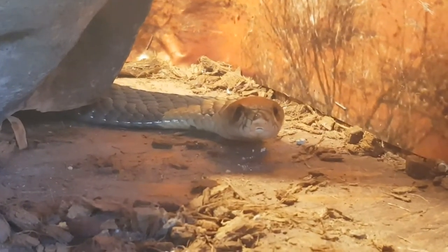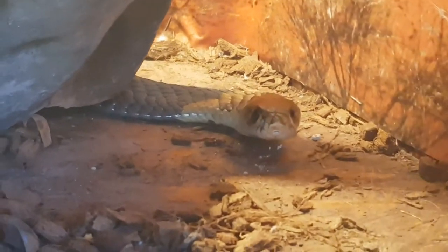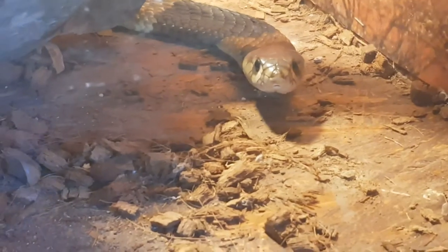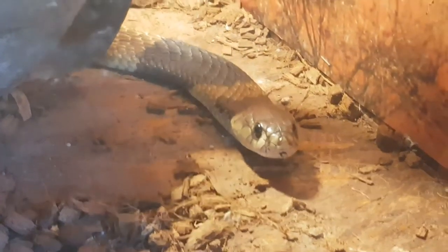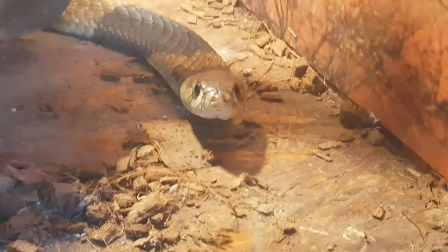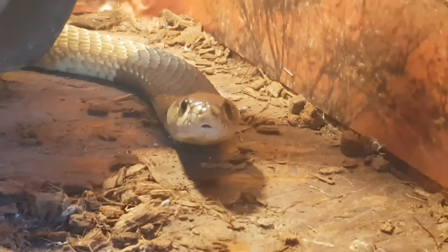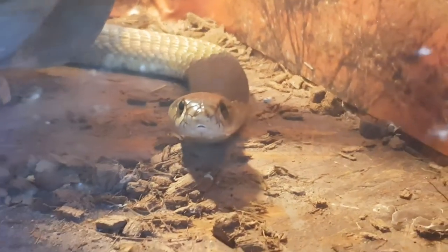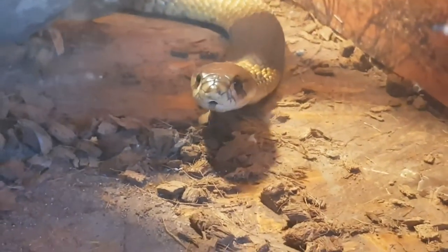in Botswana, south of Mozambique, Malawi and Zimbabwe. It is a terrestrial nocturnal species which is found in very diverse habitats, from very arid savannah until highly humid areas. It doesn't live in forests and usually seeks a lair in abandoned termite mounds where it lives for years.